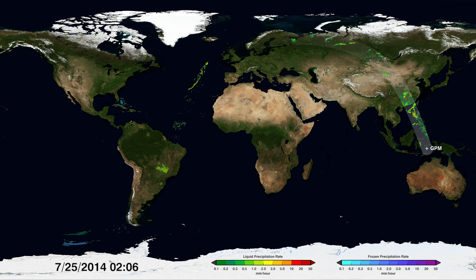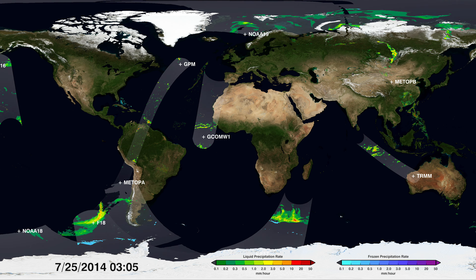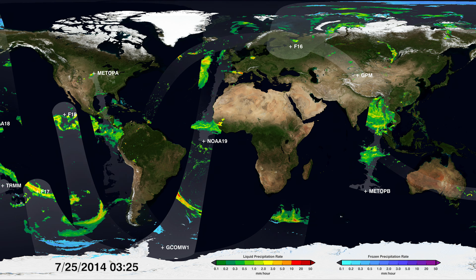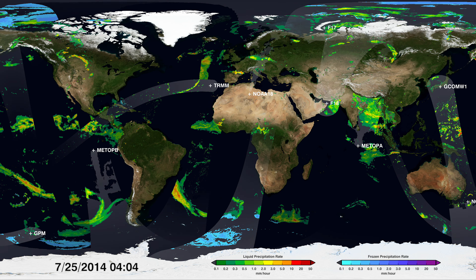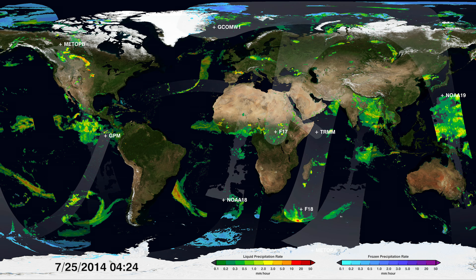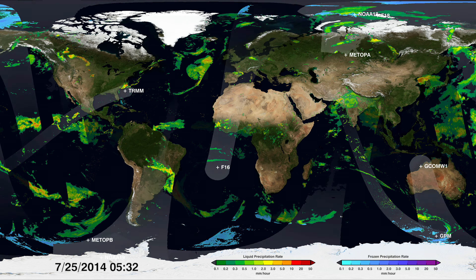NASA and the Japan Aerospace Exploration Agency lead a constellation of satellites called the Global Precipitation Measurement Mission, or GPM, that measures all precipitation. One spacecraft, the GPM core observatory, tunes the constellation to one consistent note — like an oboe tuning an orchestra.